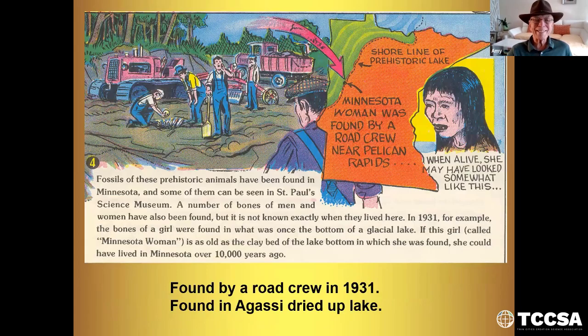Minnesota Woman was found by a road crew in 1931, after Lake Agassiz had dried up. Fossils of prehistoric animals have been found in Minnesota, and some can be seen at the St. Paul Science Museum. A number of bones of men and women have also been found. The bones of a girl were found in what was once the bottom of the glacial lake — this girl was called Minnesota Woman. If she's as old as the clay bed of the lake bottom, she could have lived in Minnesota 10,000 years ago. I don't accept that date. I believe she might have been one of the women that came with the Vikings.